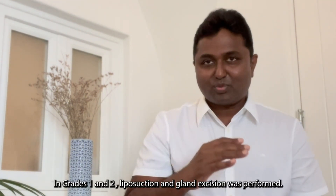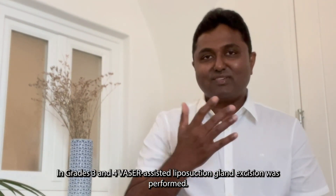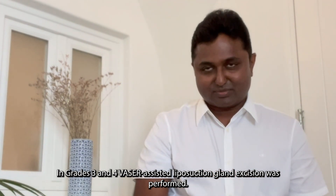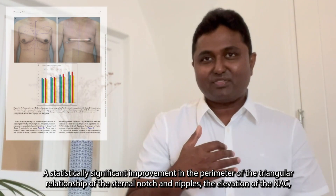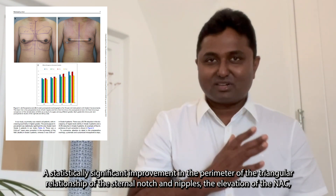For Grade 1 and Grade 2, liposuction and gland excision were performed. For Grade 3 and Grade 4, skin-assisted liposuction and gland excision were performed. A statistically significant improvement was found in the perimeter of the triangular relationship of the sternal notch and the nipples.